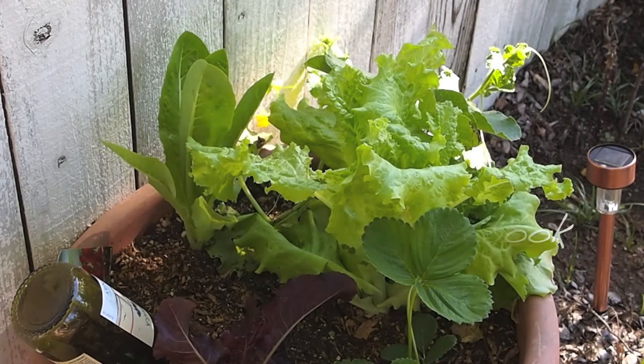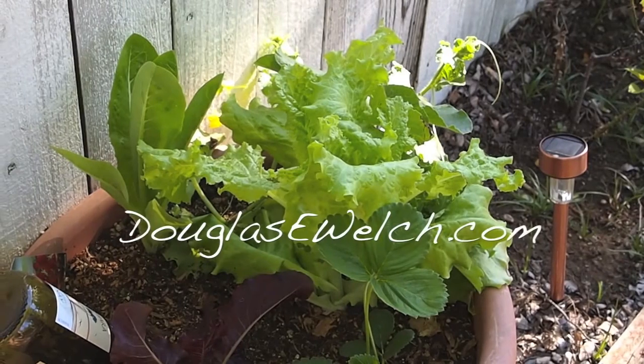Hello everyone, this is Douglas Welch from A Gardener's Notebook with just a quick checkup on our container plants.